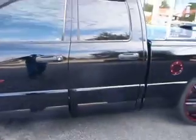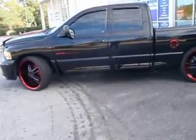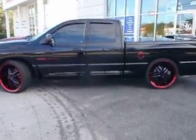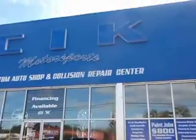You know how we do it. 912-335-1819, that's the shop number. Check us out online: www.cikmotorsports.com. And let us go ahead and touch your ride. And remember, baby — it ain't custom until it's sick.